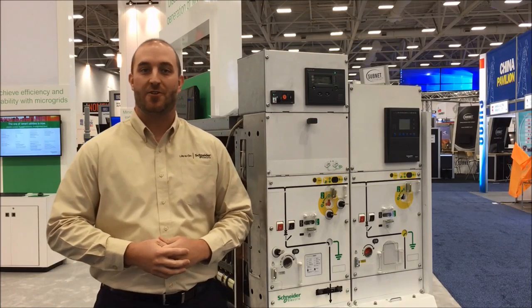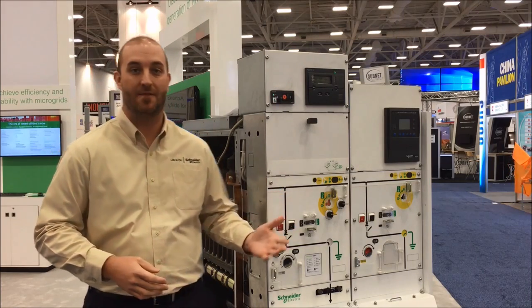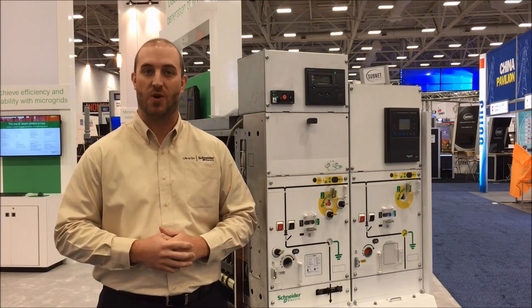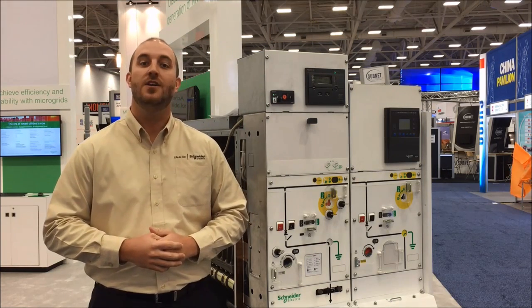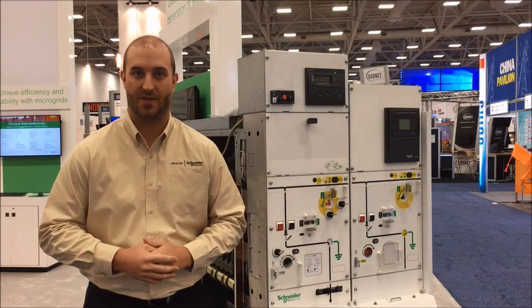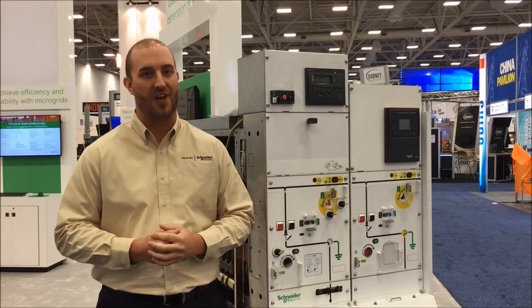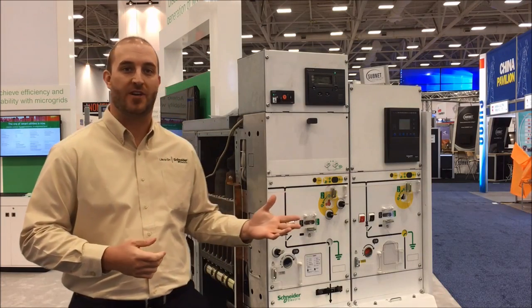Hi, I'm Joe Richard with Schneider Electric and I'm pleased to introduce our new medium voltage switchgear, PrimSET. Optimized for applications up to 15 kV and 1200 amps of continuous current, PrimSET features the innovative new shielded solid insulation system, or 2SIS. PrimSET represents the new generation of medium voltage switchgear with unparalleled levels of safety, reliability, and efficiency in the ANSI market today.